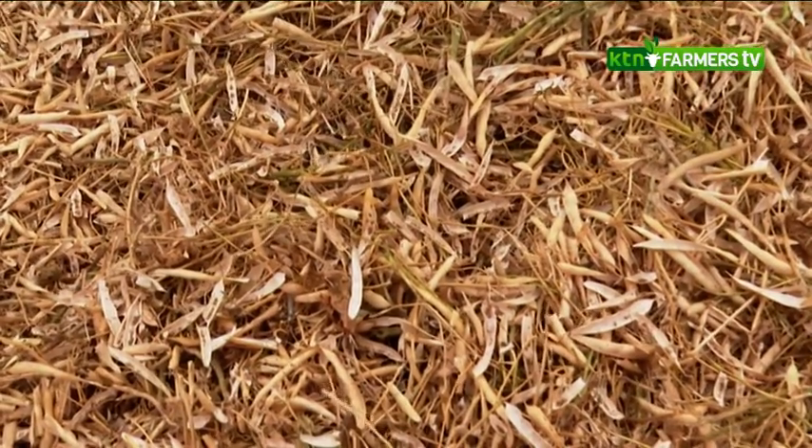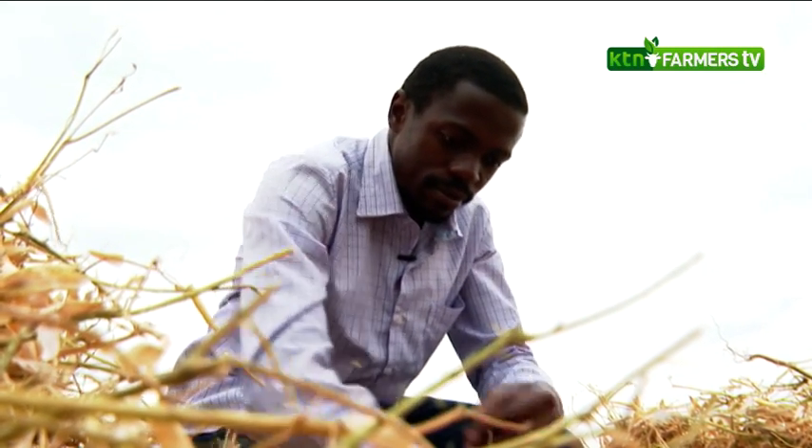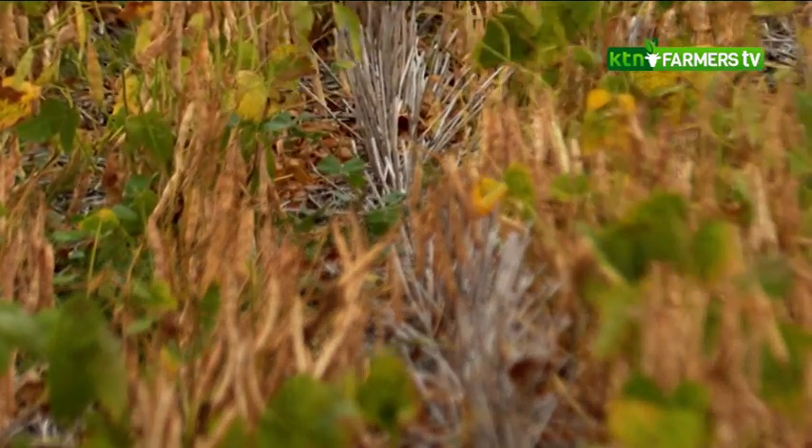Another principle is crop rotation — you don't just grow legumes or pulses every year. Right now we have beans, but you can see wheat residue in the field, meaning we had wheat last season. This season we have beans, and that's a complete crop rotation cycle. When we harvest our beans, we'll plant something like wheat, barley, or sorghum. There is a symbiotic relationship: legumes fix nitrogen in the soil, and the grasses come and utilize that nitrogen, boosting your production.